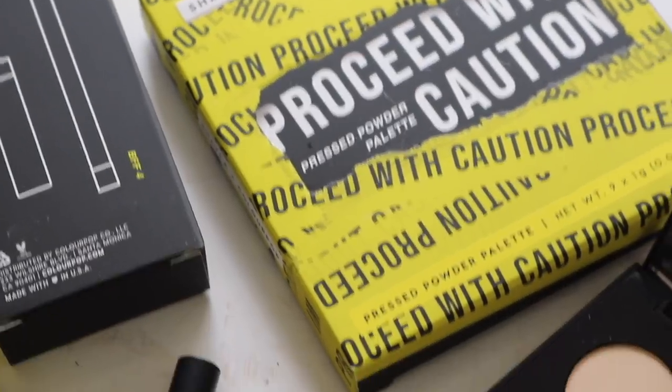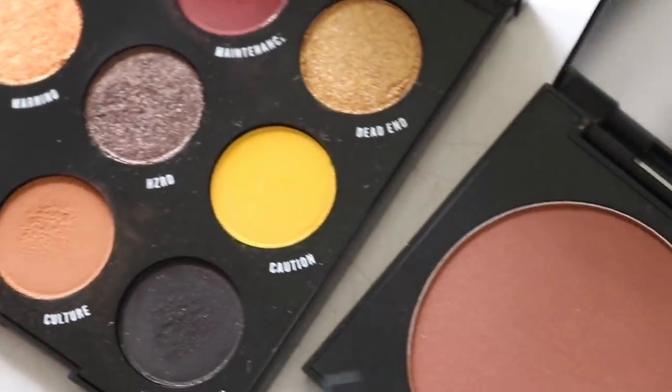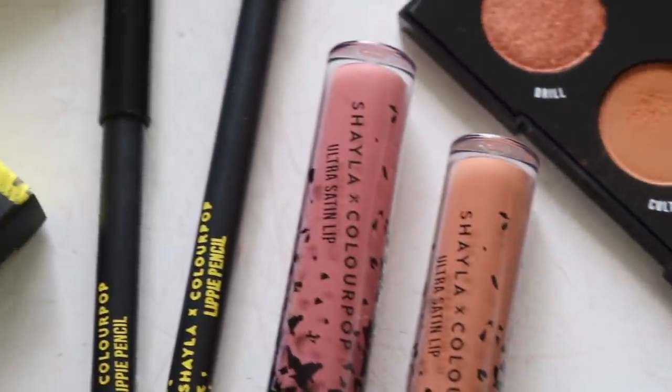Hey guys, welcome back to my channel. For today's video, I will be reviewing the Under Construction Collection with Shayla and Colourpop. This is Shayla's second collection with Colourpop and I loved her first one. Perception is one of my all-time favorite palettes, so I was really excited to see that she was collabing with them once again. I will be sharing my thoughts on all the products in the collection.